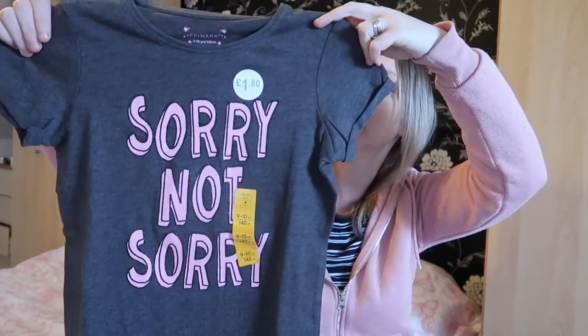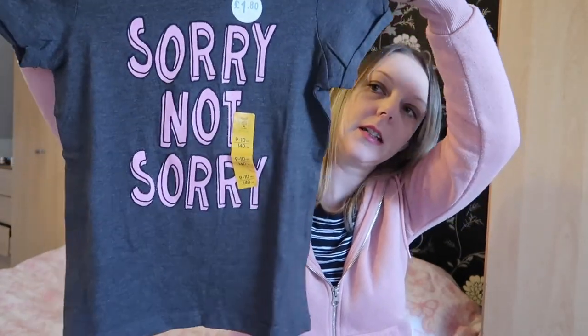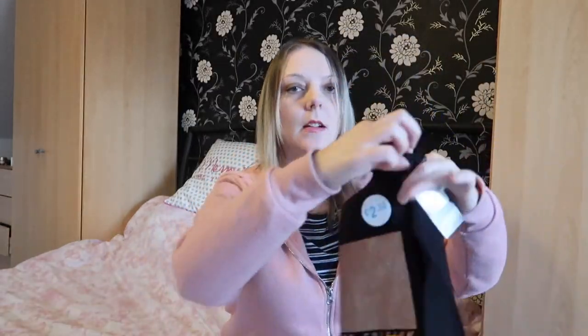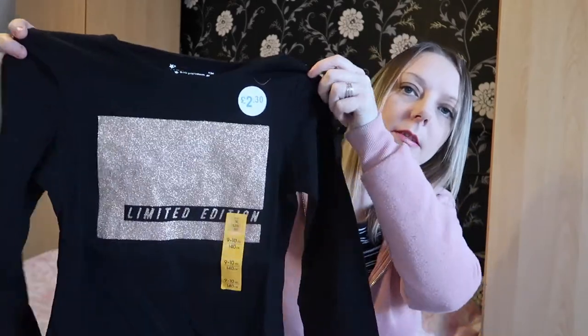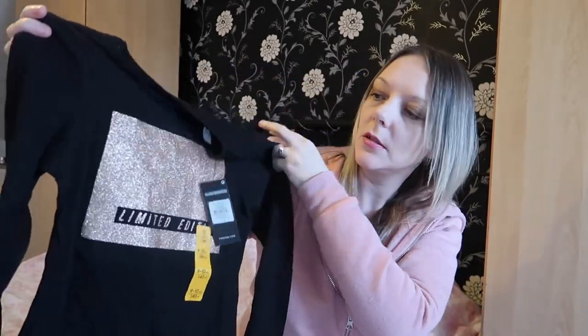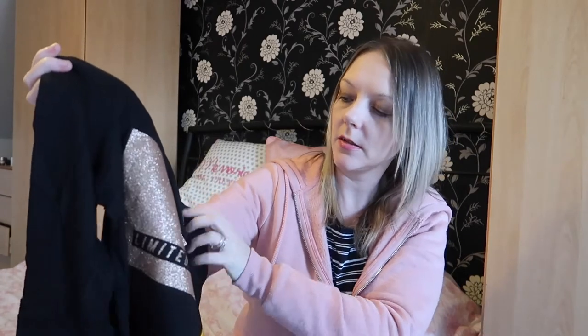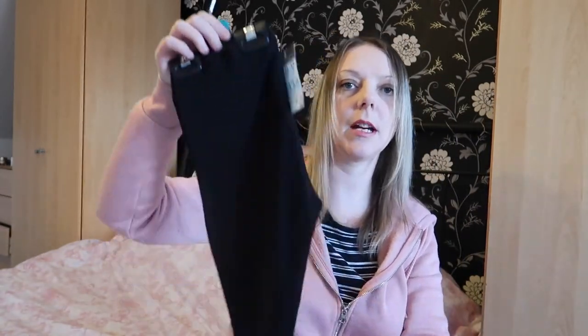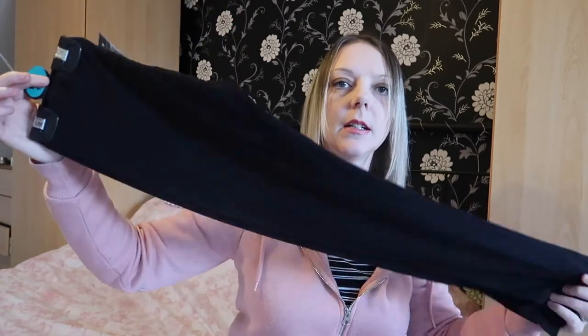I got one for Sophie — it says 'Sorry Not Sorry,' age nine to ten, one pound eighty in just a grey color. Then another one for Sophie, a long-sleeved black top with a gold glittery pattern that says 'Limited Edition' — two pounds thirty, she can wear that with jeans. I also got Sophie a pair of plain black leggings, aged eight to nine, for two pounds.